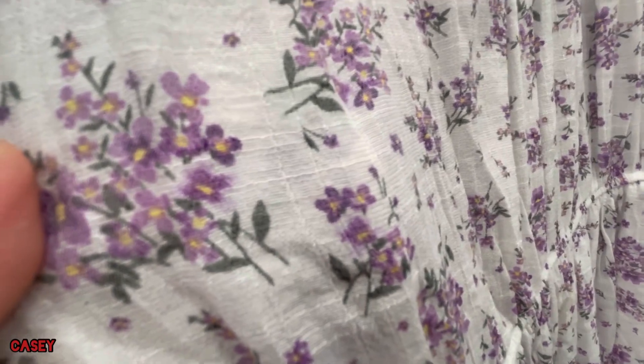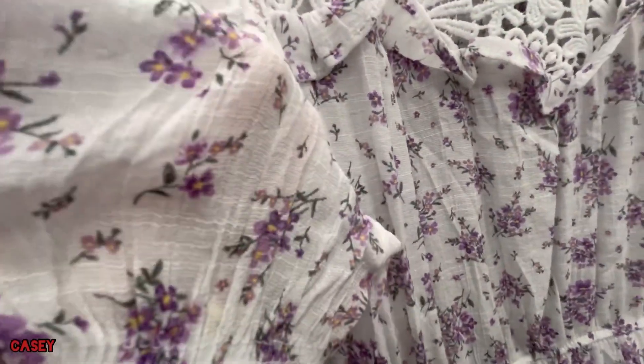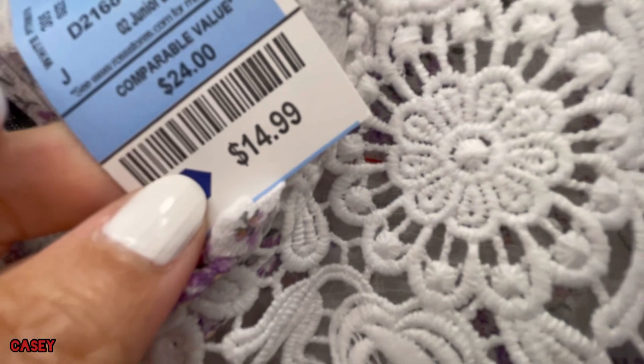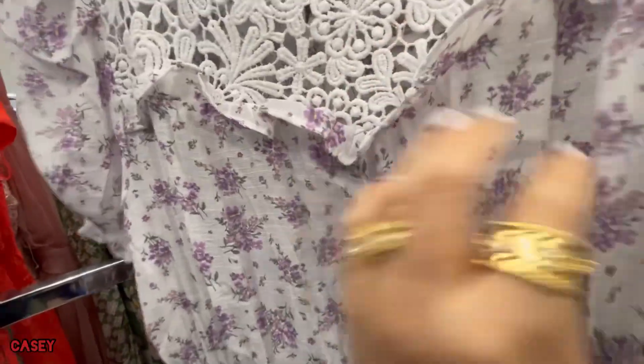And aside from that blue, it also comes in this dusty mauve-y lilac color. Cute! $14.99 — it has these ruffle details.